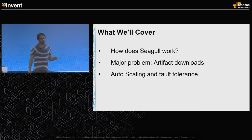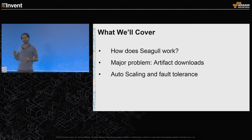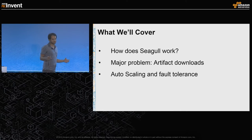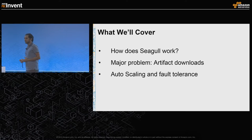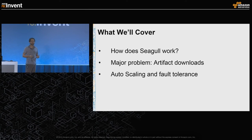I'm going to start by talking about how Seagull works, then focus on the biggest problem we faced while implementing Seagull and doing its global availability, and at the end I'll conclude with how we auto-scale the Seagull cluster and how we made it fault-tolerant.